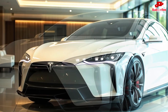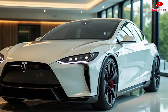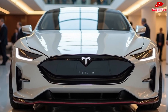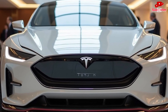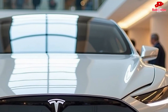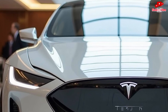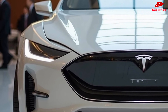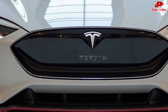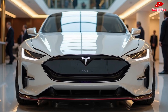Tesla has revolutionized charging technology with the Model Z, introducing an ultra-fast charging system that can add over 250 miles of range in just 10 minutes, making long road trips more convenient than ever. The Model Z also supports wireless charging capabilities, eliminating the need for cables altogether. The Supercharger network has been expanded to make charging faster and more accessible worldwide, ensuring that range anxiety is a thing of the past.